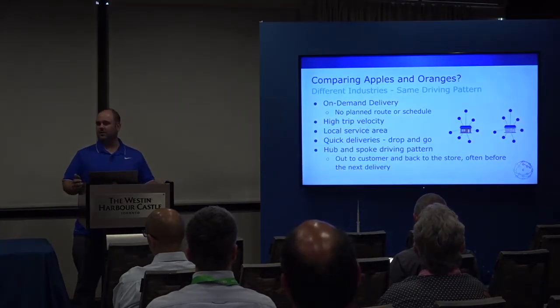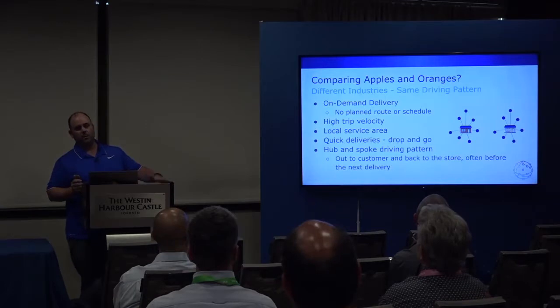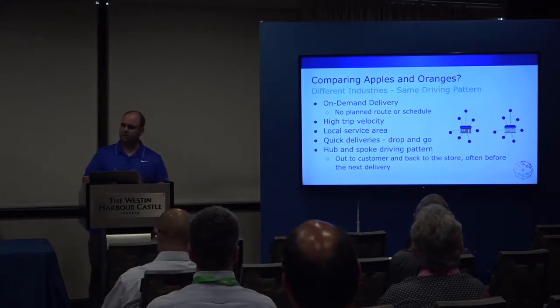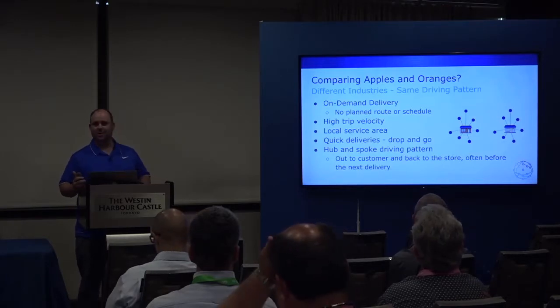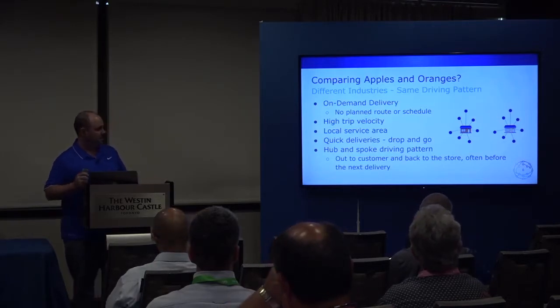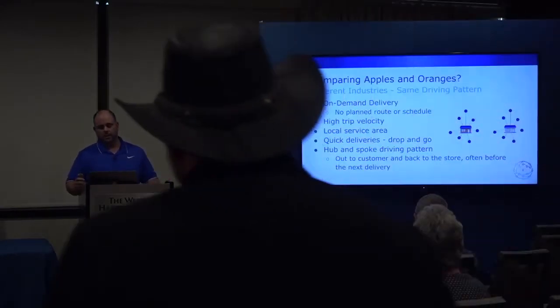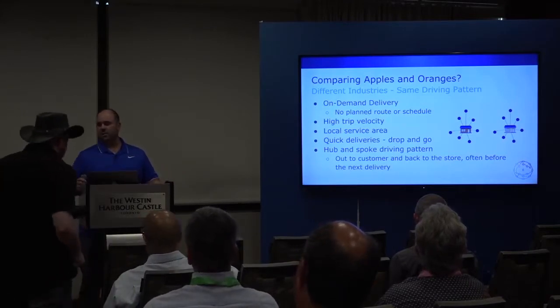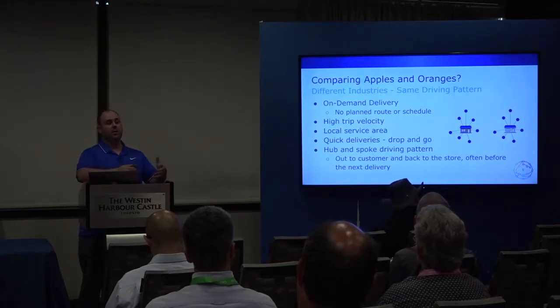The question is: are we actually allowed to compare apples and oranges here? If we think about these two fleets, they're both on-demand — they get a call or an order and they go. They don't know where they're going ahead of time. They're high trip velocity, servicing a local area because 60 minutes or free means you can only go so far. It's drop and go — essentially a hub-and-spoke delivery pattern. Our thought was: maybe we don't care what's in the box, we just care that you're dropping off a box.